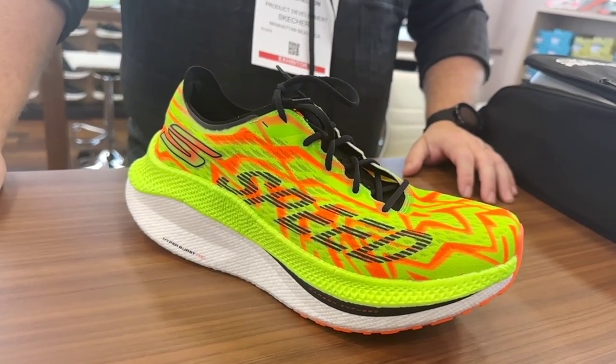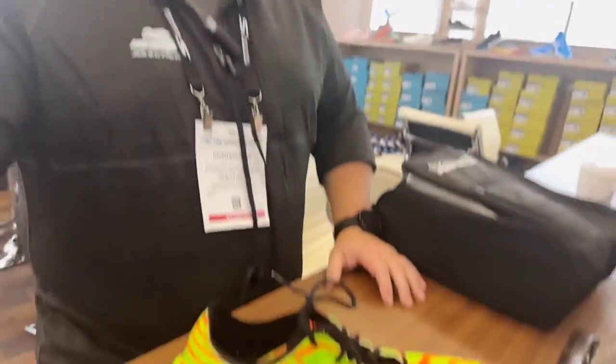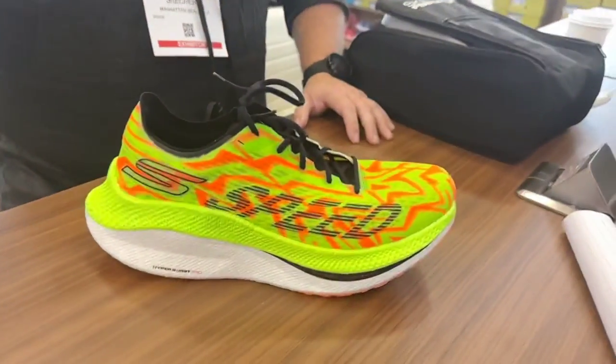The Speed Beast is going to launch early next year, around March 1st to March 15th. Currently the price is $250, but they're working hard to get it down to $200. Thank you very much, Keith — as always, fantastic Skechers.